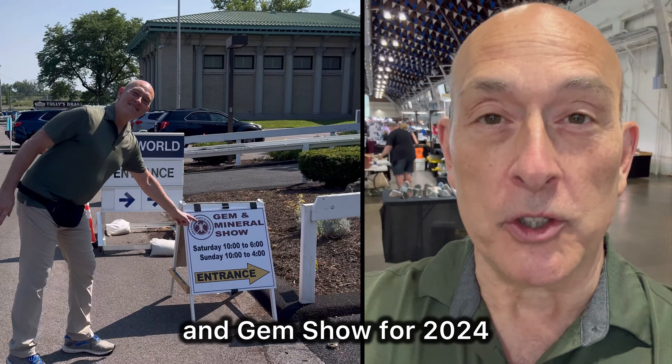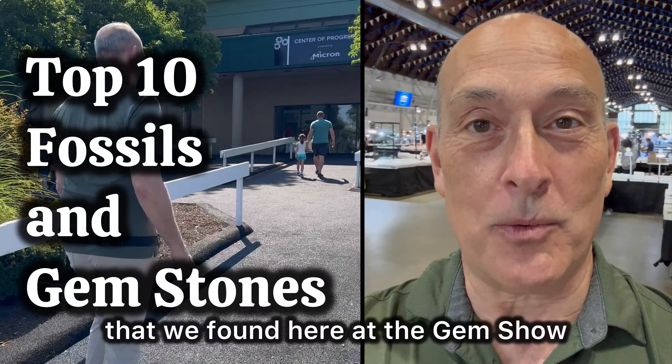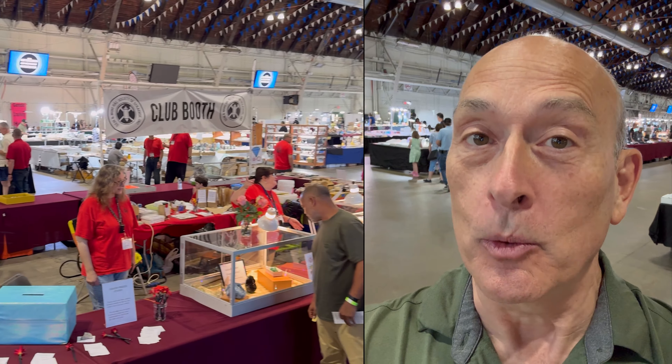New York State Fair Rockin' Gem Show for 2024. We're going to discover the 10 coolest things that we found here at the Gem Show. Here we go.